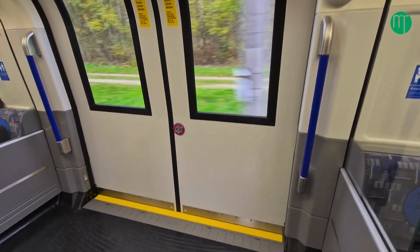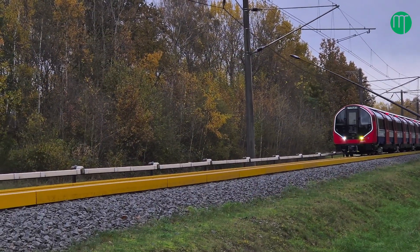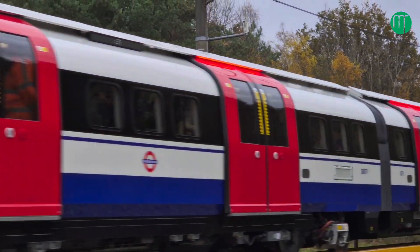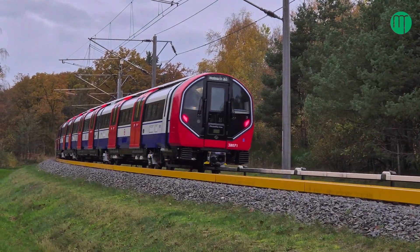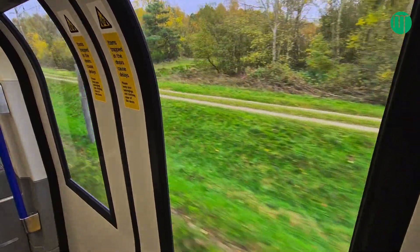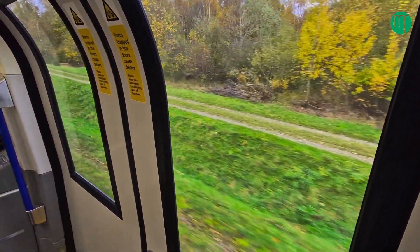So this is the first test train. This will be on test for the next 12 months. With other trains joining it, we'll basically be doing testing in parallel on two trains to test all the type tests, which means we test all the design criteria so we can sign off the safety certification. Then the train can be delivered to London next year, with the first train in service in 2025.